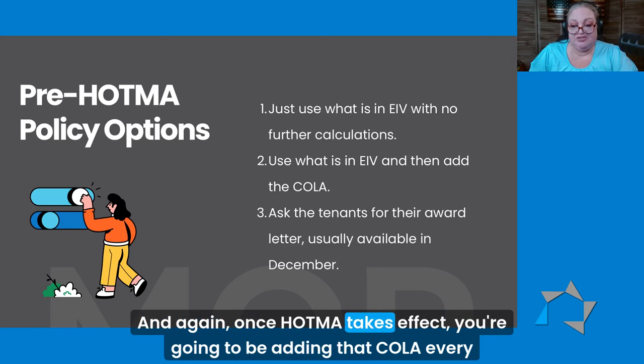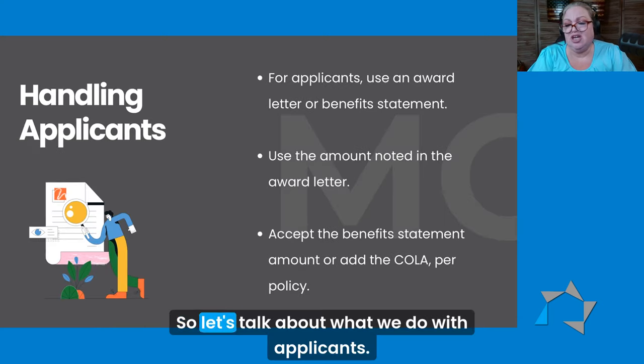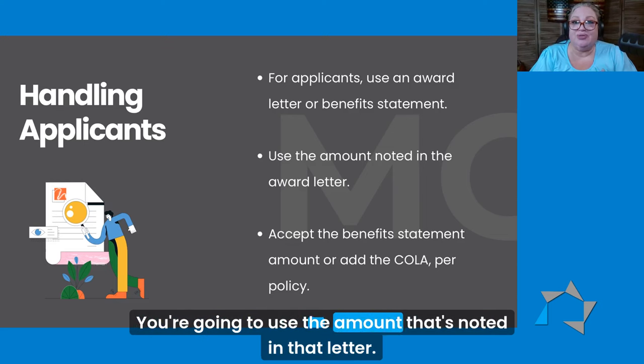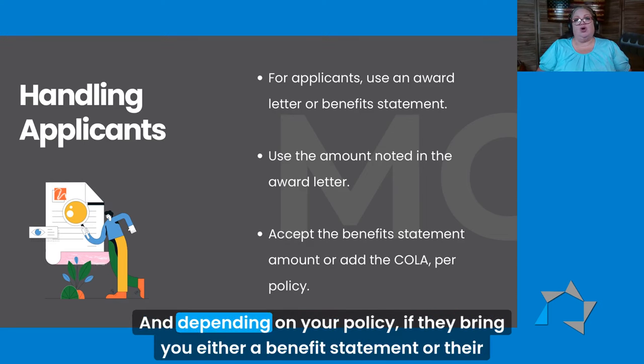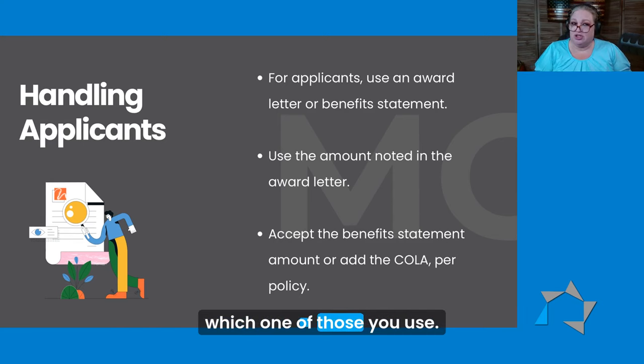And again, once HATMA takes effect, you're going to be adding that COLA every certification after January 1st. So let's talk about what we do with applicants. With applicants, you're going to be asking them for an award letter or a benefit statement. You're going to use the amount that's noted in that letter. And depending on your policy, if they bring you either a benefit statement or their December letter, how you handle the COLA is going to depend on which one of those you use.